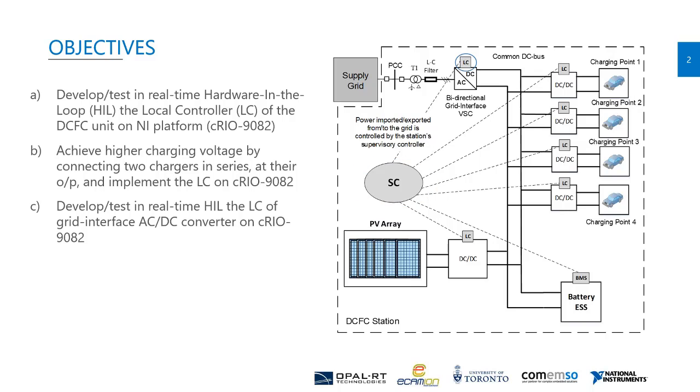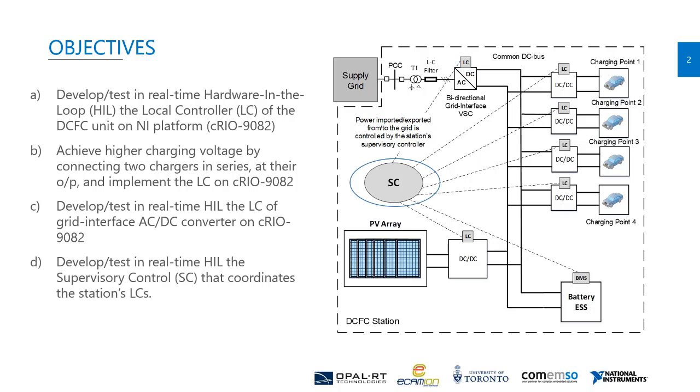The third objective is to develop and test in real-time hardware-in-the-loop the local controller for the grid interface AC-to-DC converter on the same CompactRIO system. Last but not least, we want to develop and test the supervisory control that monitors the status of the storage battery and coordinates the station's local controllers to provide control, protection, power, and energy management for the storage battery.